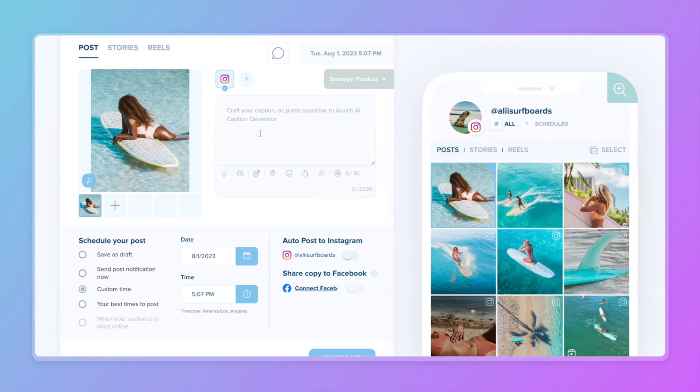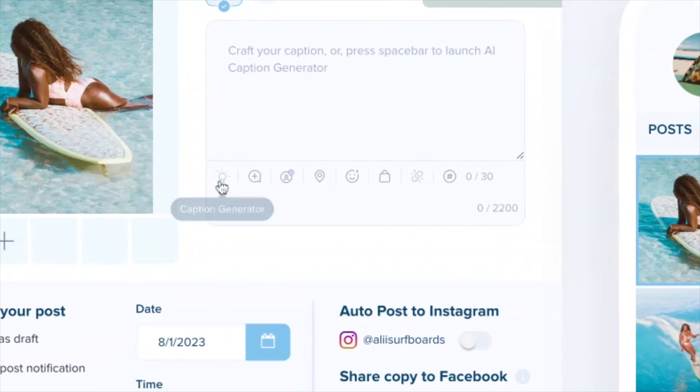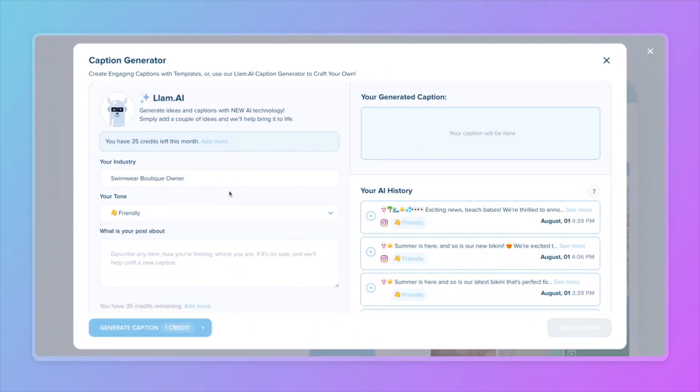Now for the fun part — underneath the caption you'll see a light bulb. This will take us to our new AI caption generator. Go ahead and select this. Now our generator needs a few pieces of information to create the perfect caption tailored to you.